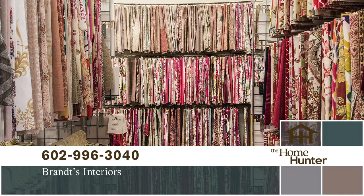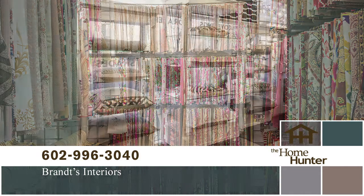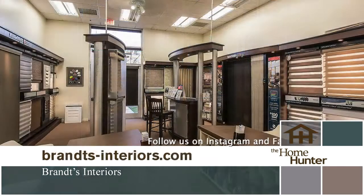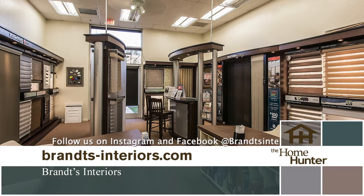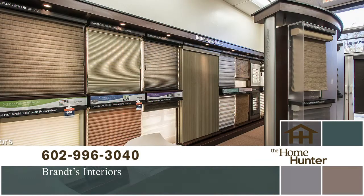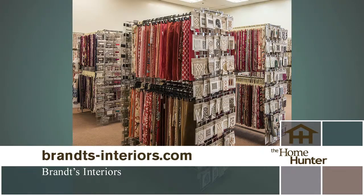Are you sitting at home bored during this pandemic? Then it's a great time to spruce up your house. Just call or visit Brandts Interiors for the newest and up-to-date home designs — fabrics, upholstering, window coverings. They have it all. Call Brandts today at 602-996-3040 or visit brandtsinteriors.com. It's time to put a little fun back in your life.